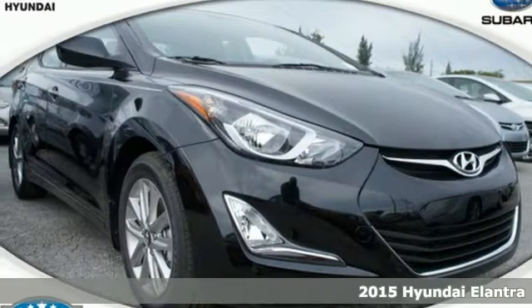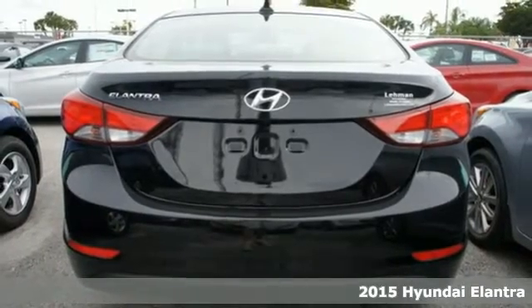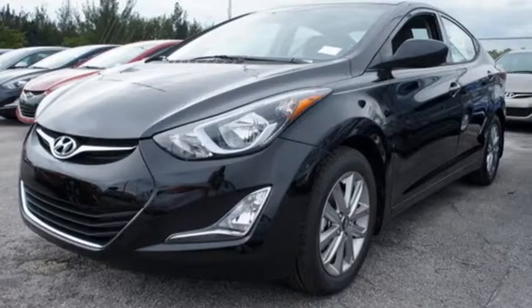Here's a 2015 Hyundai Elantra. Get more for your money. This vehicle's total interior volume is bigger than other compact cars, so the EPA classifies it as a mid-sized vehicle.